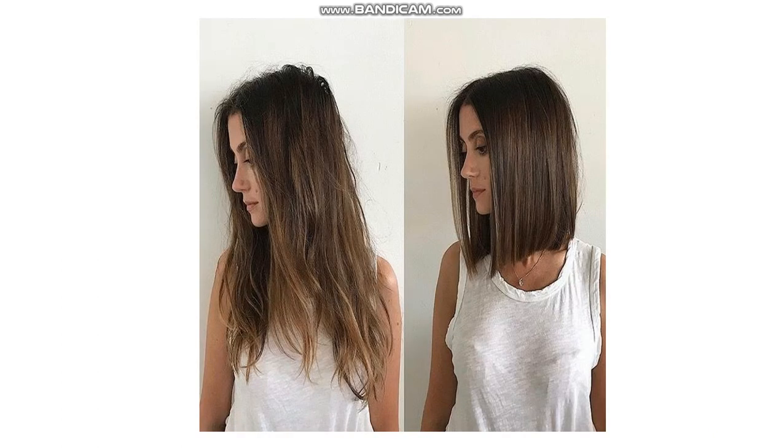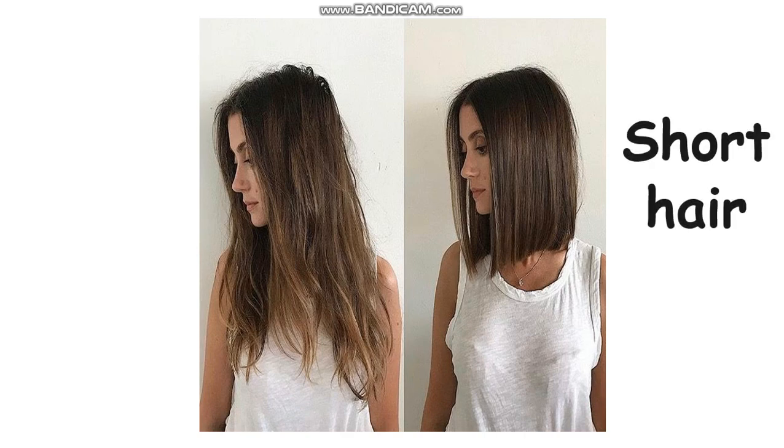In this picture you can see two girls, right? What is different? The right-hand side — she has short hair. Can you spell short? S-H-O-R-T. Short hair.